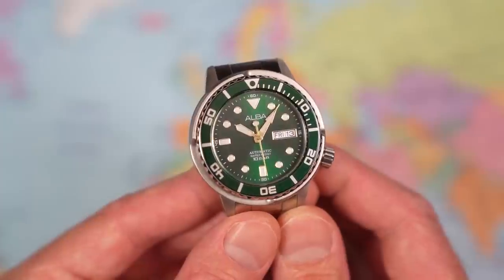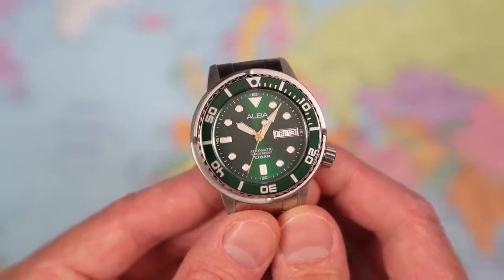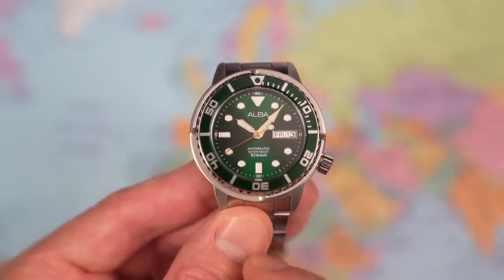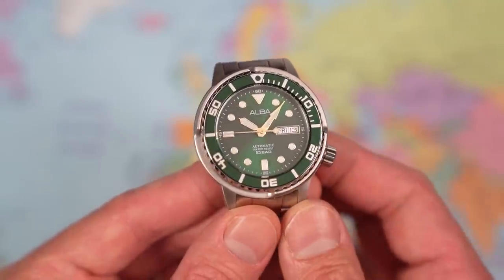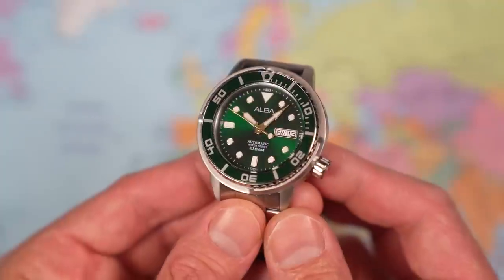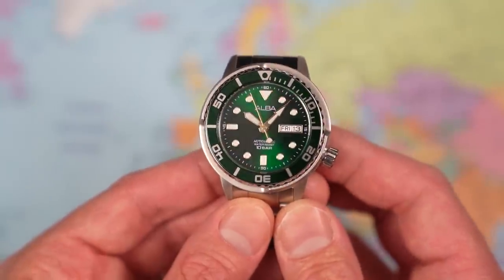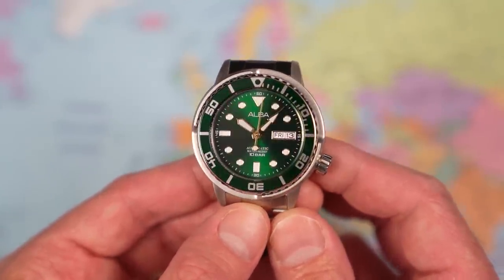It should be reliable and it does have a day-date complication on the dial. I don't mind the dial and handset at all — the hands look familiar but slightly different to Seiko's. Lollipop counterbalance on the second hand is a nice touch. Triangle at 12, rectangles at 6 and 9, circular indices everywhere else, and a nicely framed day-date complication. Green sunburst is a nice strong sunburst effect. Perhaps one too many lines of text above the index at six, but the Alba logo is very simple above the pinion. Overall it's not too bad and it's decently legible.